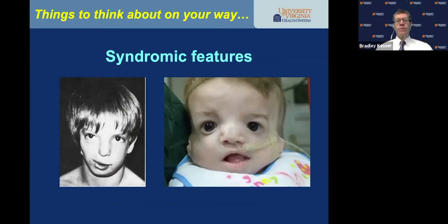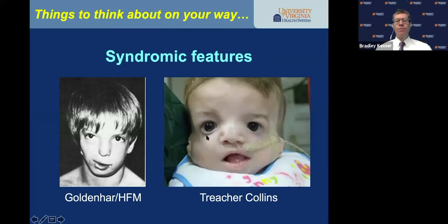Syndromic features are another important consideration. When I ask residents what syndromic features they see, this child has hemifacial microsomia, or Goldenhar — you can see underdevelopment of the mandible with microtia and atresia on the right. This is a first arch underdevelopment feature. This child has classic Treacher Collins features: mandibular dysostosis, mid-face hypoplasia, bilateral aural atresia, and microtia.